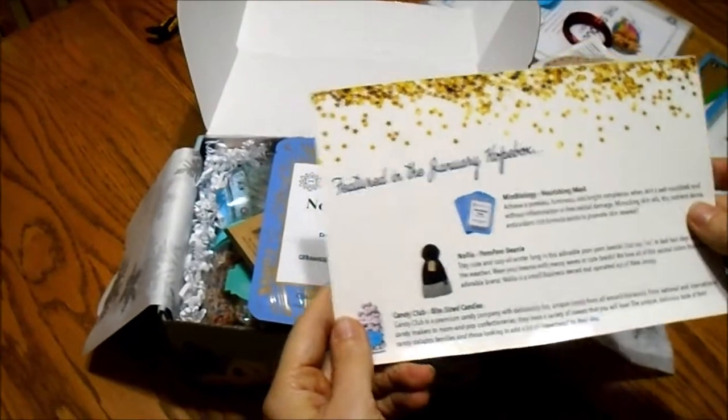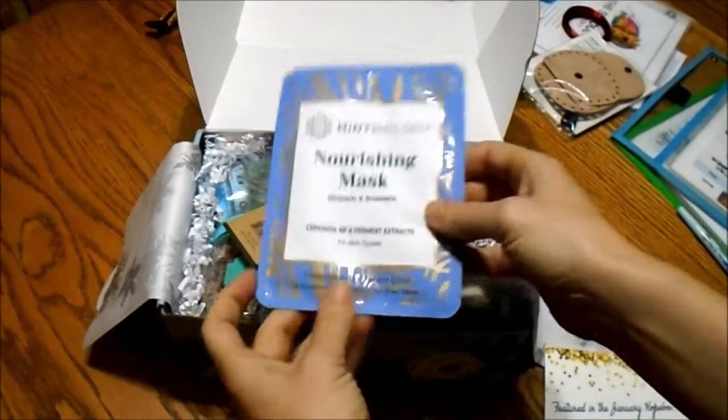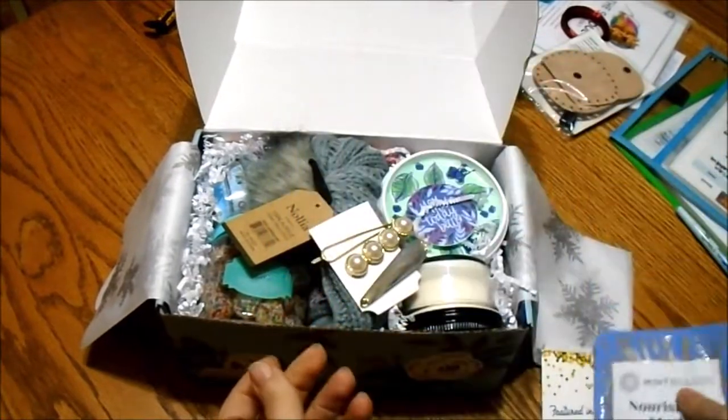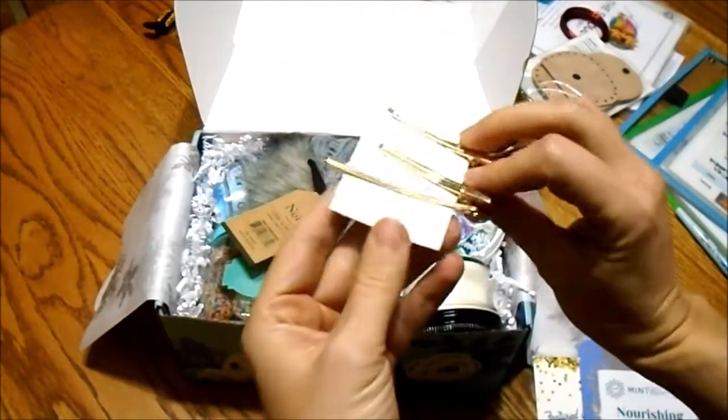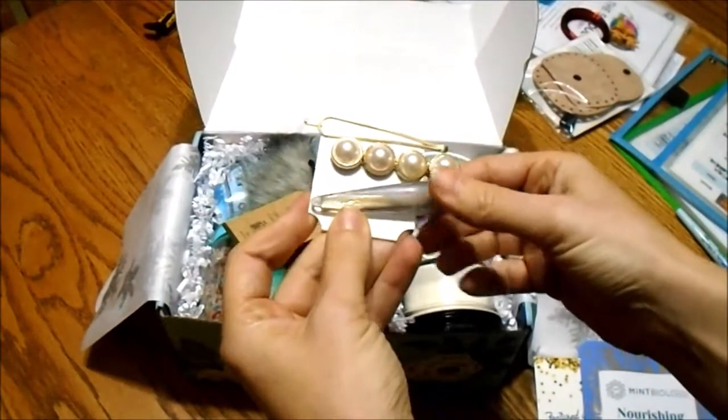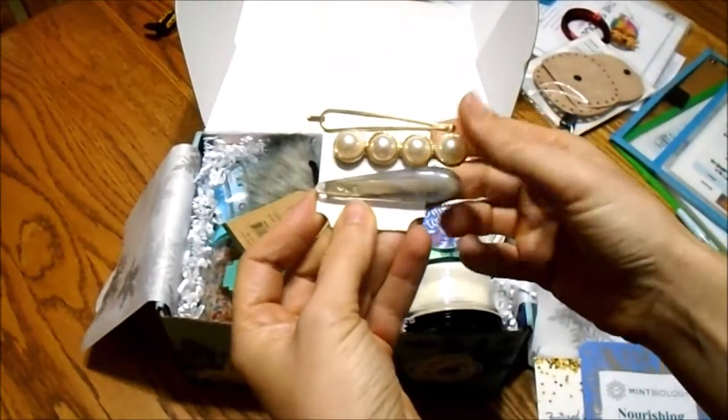On the back of this page it points out some of the big things you'll find in the box. We have a nourishing mask for all skin types, and we got some hair clips. They look similar to LuLaRoe but they're not LuLaRoe.